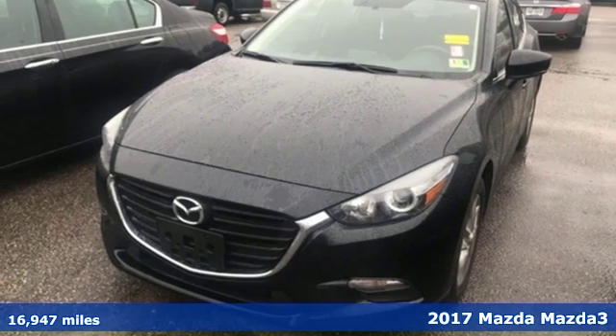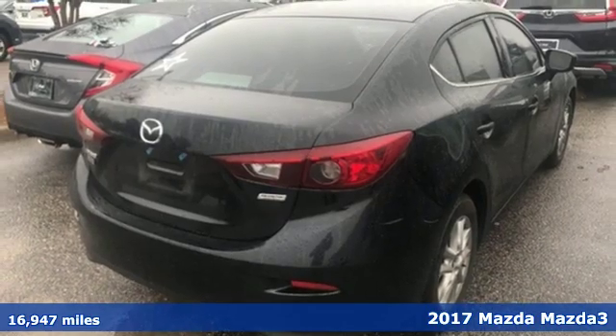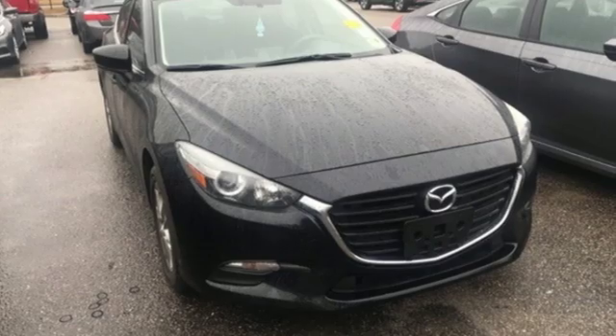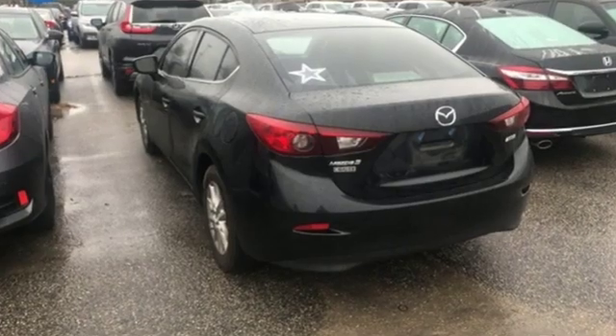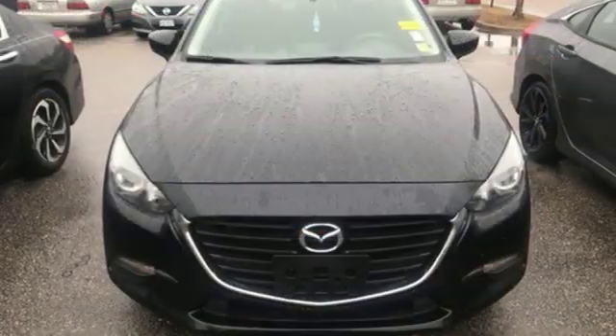It's a 2017 Mazda 3. The Mazda 3 was designed in a human-centric fashion, creating elevated details for an elevated drive. The sleek and sporty KOTO or Soul of Motion design of the exterior instantly captivates and the interior follows suit.